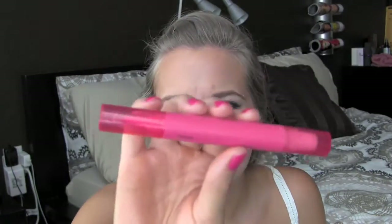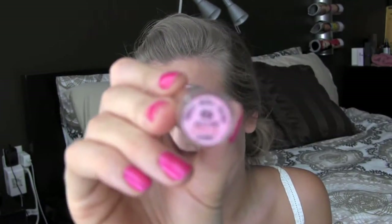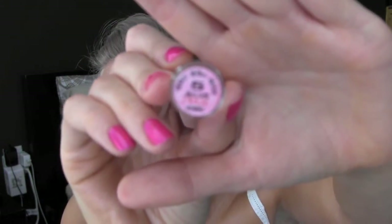Then I have a Revlon Just Bitten in the color Passion — a Stain and Balm. I have an OPI Lip Sheer in Concrete and Copper or something like that; I've had that forever. And then I have a Clinique little one in Tender Heart, which is a gloss for lips. I also have a lip gloss I got from China a long time ago — it's in Chinese, so if you read Chinese, leave in the comments below what color it is.